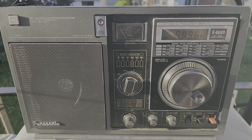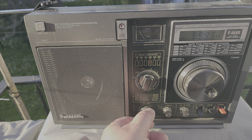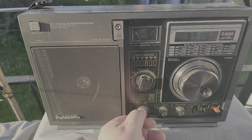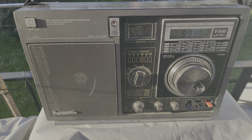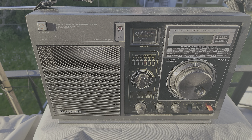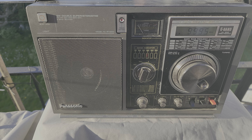This is a production of the U.S. Department of State. It's not very strong, but it's there — 9996, the RWM Moscow time signal on this 80s vintage Panasonic radio.